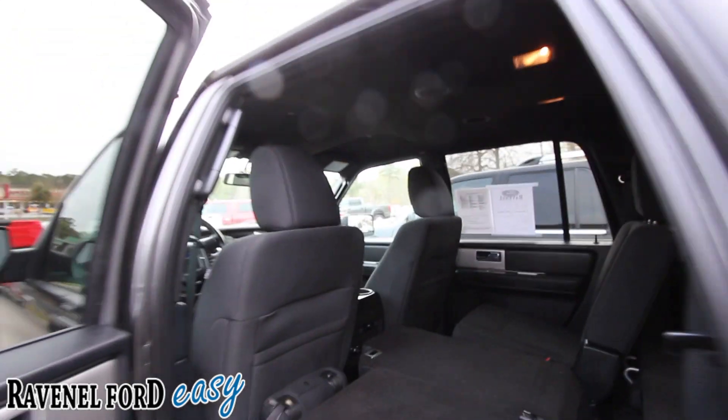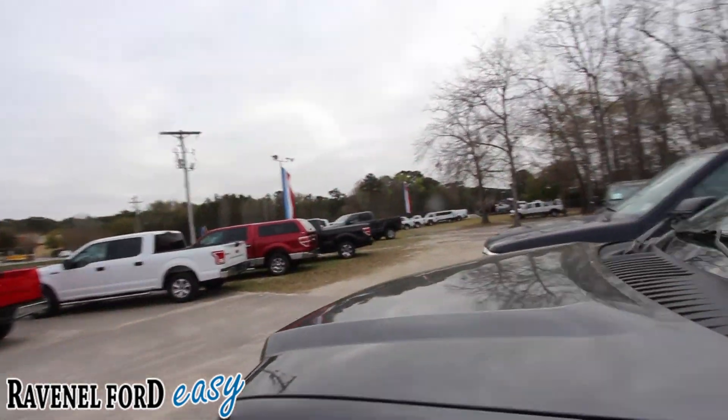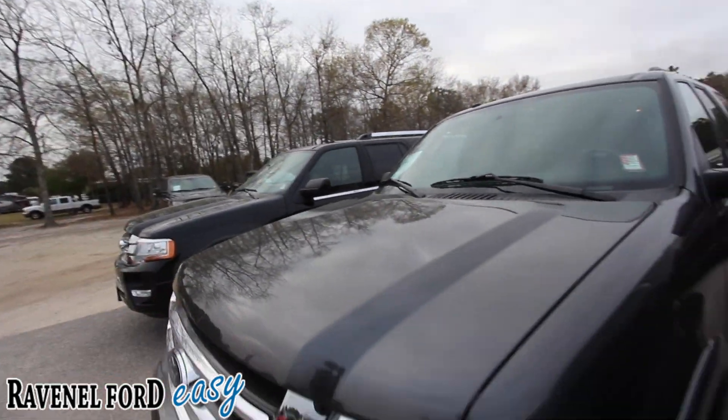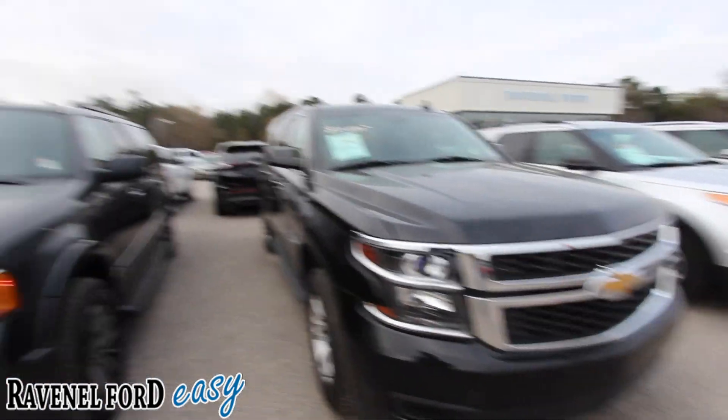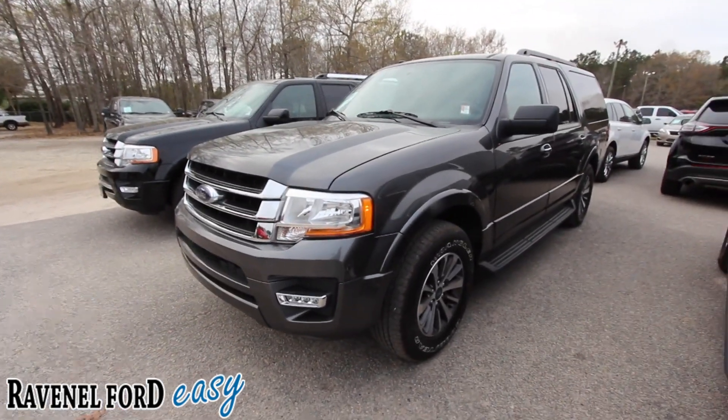There's a lot of room in the back — very clean vehicle. This is a nice one right here at Ravenel Ford. If you're interested in buying this Expedition, or maybe another one since we do have many available, give us a call today or visit us online at ravenelford.com. We'll see you soon!